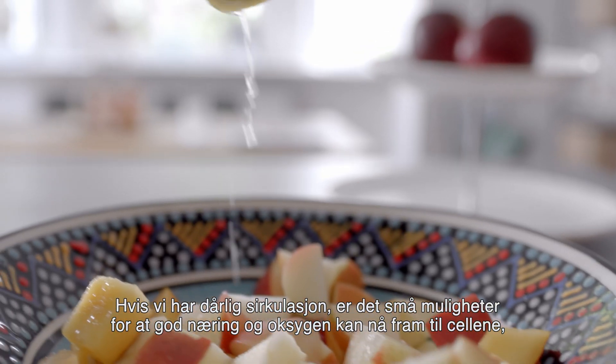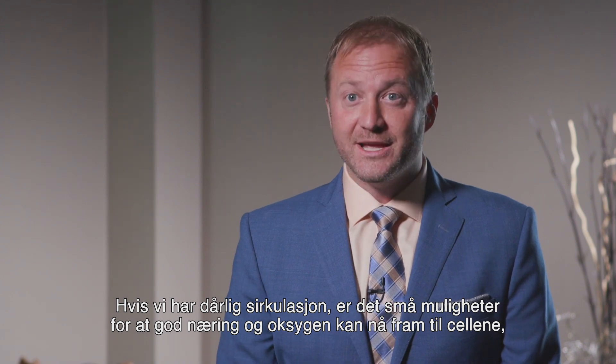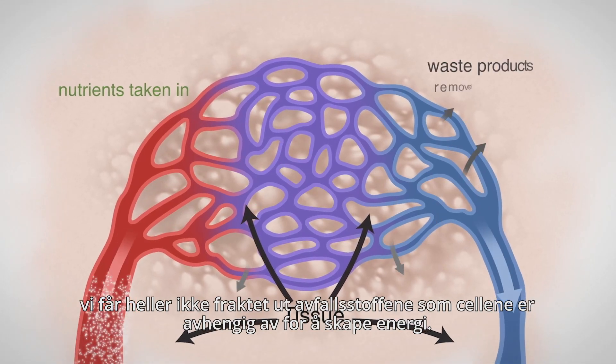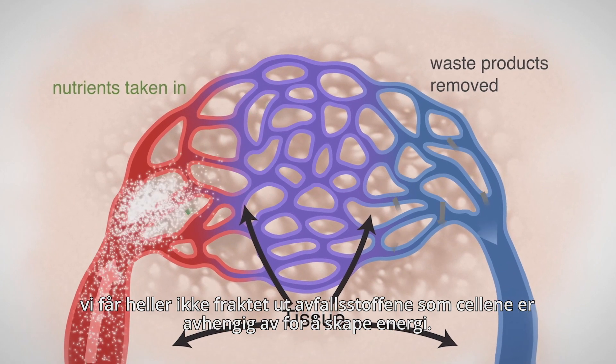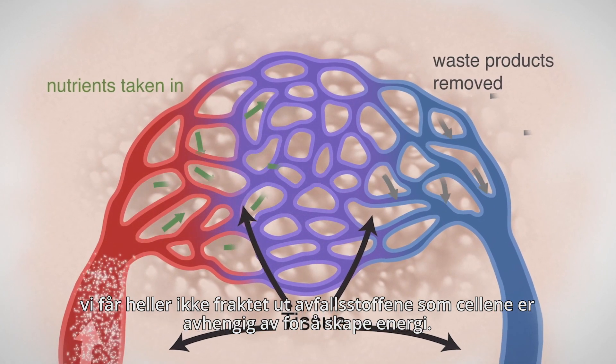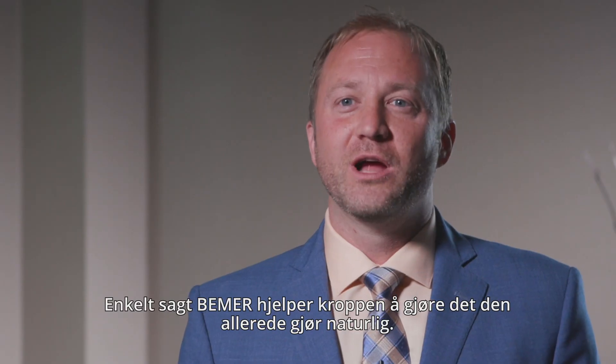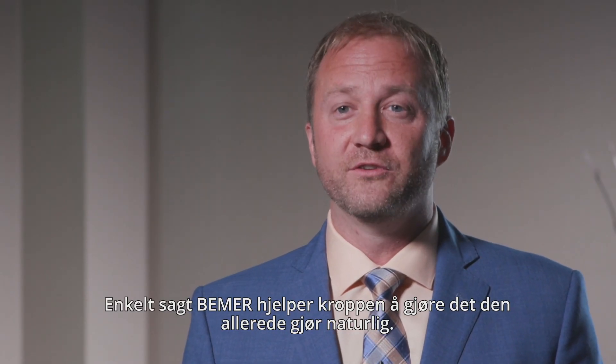If you have dysfunctional circulation, there's no chance that your body can receive the nutrients, as well as the oxygen that it needs, and clear the waste products that each cell needs to clear before it can optimally function. Simply put, Beamer helps the body do what it already does naturally.